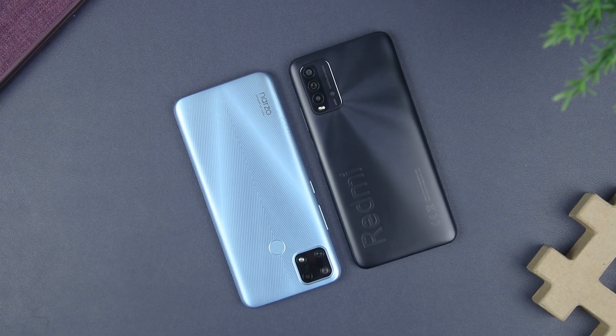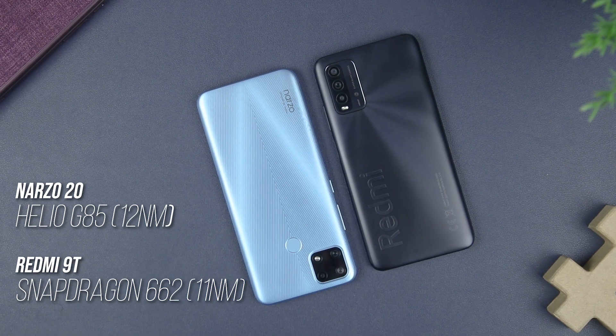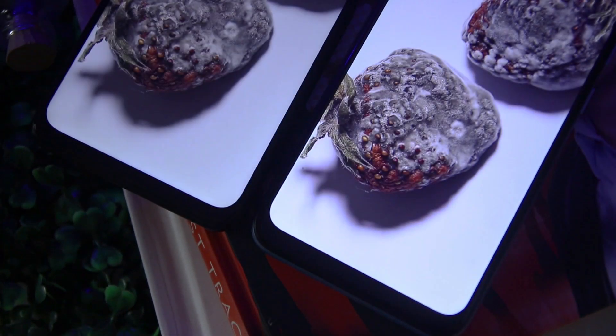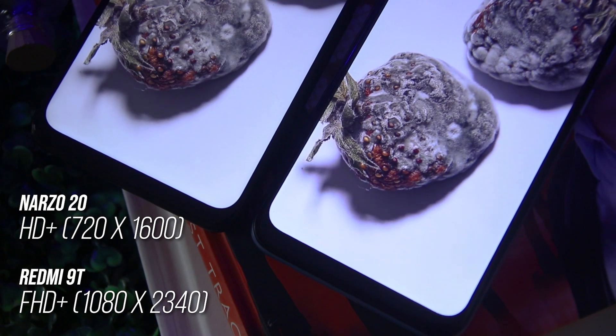Realme Narzo 20 and Redmi 9T are both entry-level devices, but the Narzo 20 is equipped with a gaming chipset, while the Redmi 9T was built with a power-efficient chip. Resolution is also a factor, since the Narzo 20 only has 720p while the Redmi 9T has 1080p Full HD+.